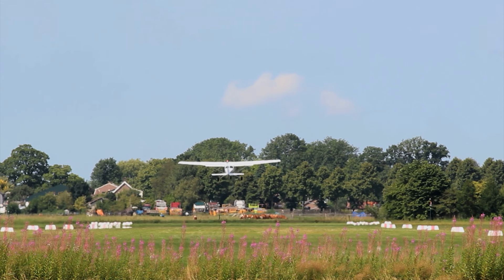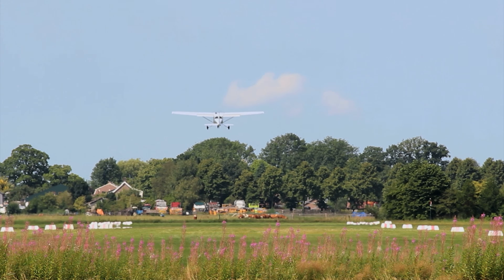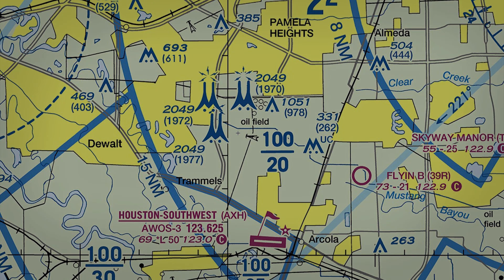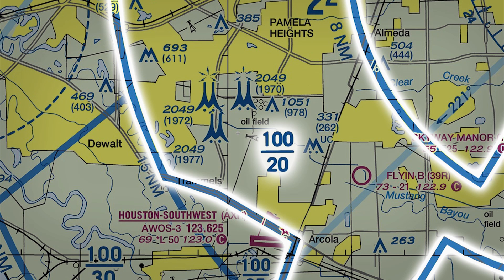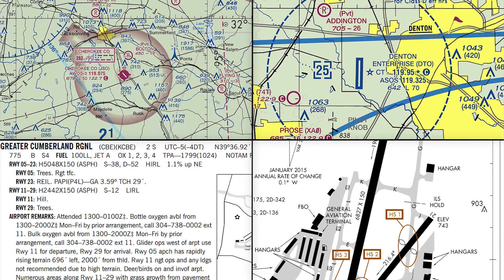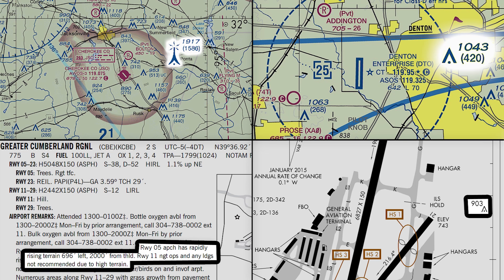Let's zoom into the most critical spots for obstacle avoidance: the arrival and departure areas. There are two important questions. One, are there any tall structures or terrain in the immediate airport area? And two, are there any reasons why you'll need to descend earlier than normal before landing or delay your normal climb after takeoff? The first question is answered with a combination of sectional and terminal charts, airport diagrams, and the chart supplement, formerly known as the AFD. We're looking for terrain features, tower symbols and altitudes, and notes about either.